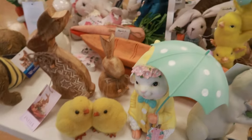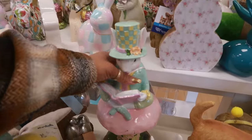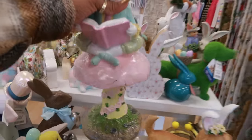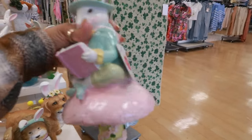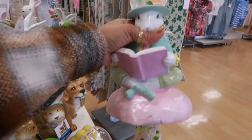$6. I keep seeing all these little whimsical pieces that remind me of Alice in Wonderland. Cottontail Lane, $20.